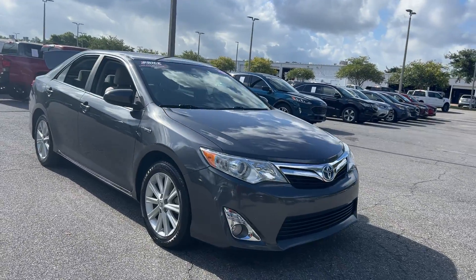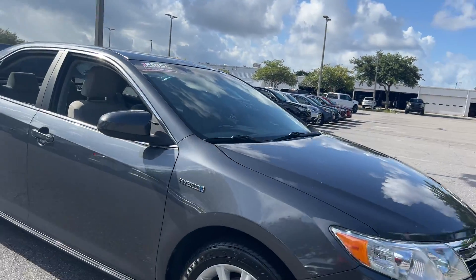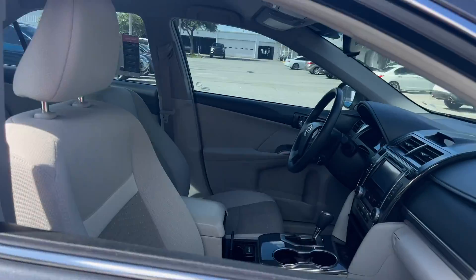This is a 2012 Toyota Camry hybrid, gray over gray interior.